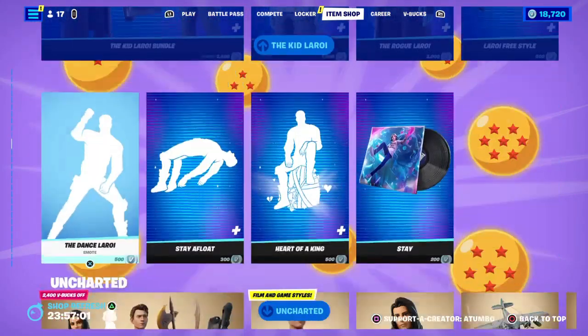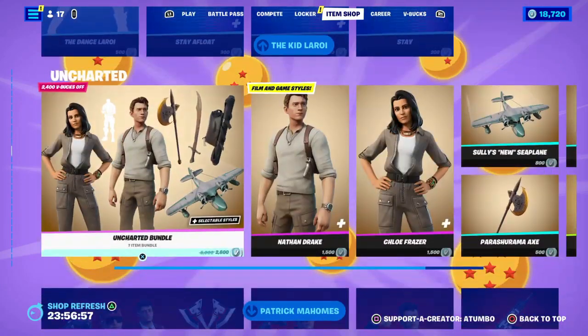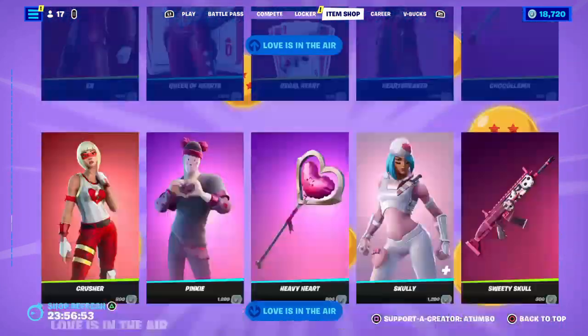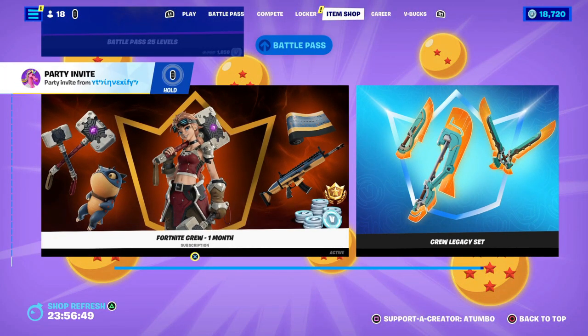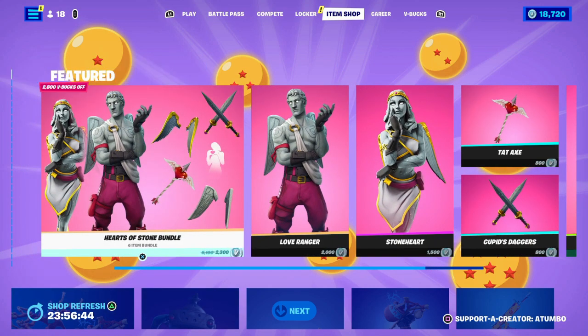Still got the Kid Laroi stuff here, and the Uncharted and Patrick Mahomes skins — it is Super Bowl season, that's why those are still in the shop. I haven't left the item shop yet, but Invex is sending me an invite so I'm gonna go play some Fortnite. Thank you all very much for everything — stay one better, Tumbo, take care!